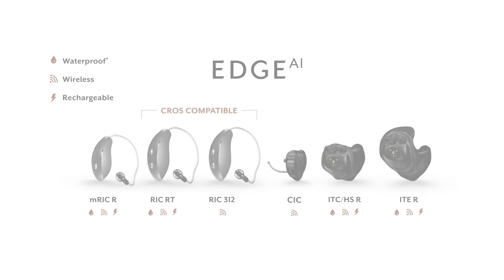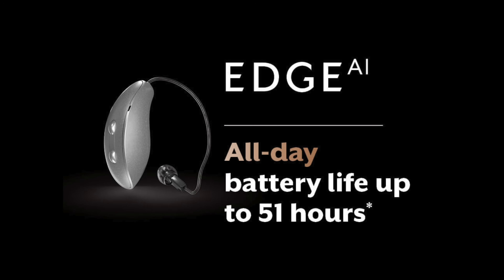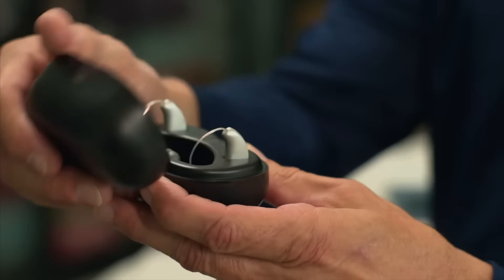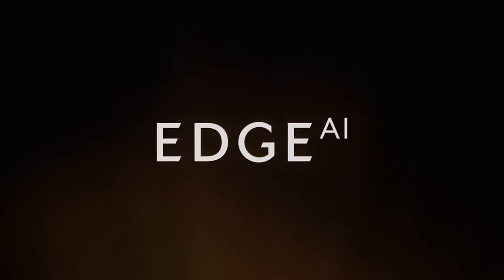I really liked the Starkey Edge AI hearing aids because they were loaded with a ton of awesome features. They had custom options and receiver-in-canal options, disposable battery and rechargeable options, unbelievable battery life, Edge Mode Plus, LE Audio and AuraCast capabilities. They were extremely durable and have some of the best custom ear molds on the market. You would have been really hard pressed to find a better hearing aid than the Edge AI over the course of the past year.